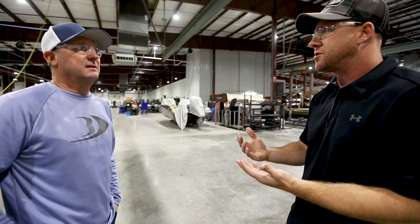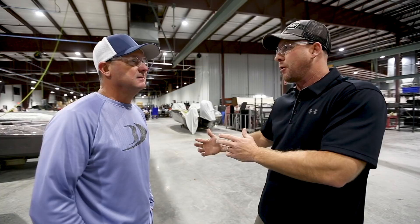These paint booths are a big part of that, because both our fiberglass boats and our AVX aluminum find their way through them. They're state-of-the-art ovens — it's all a design of a manufacturing facility to give customers a product they aren't used to experiencing.